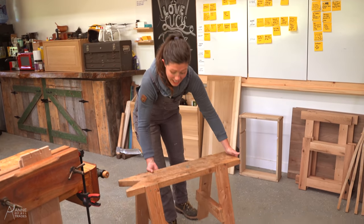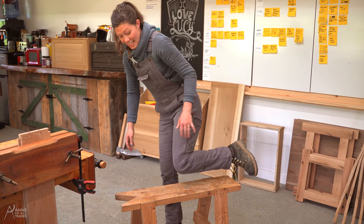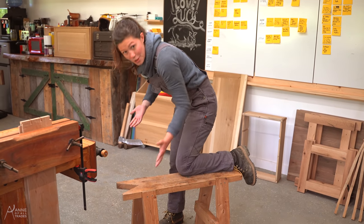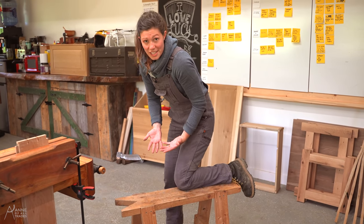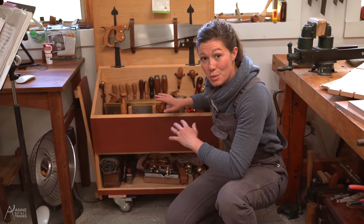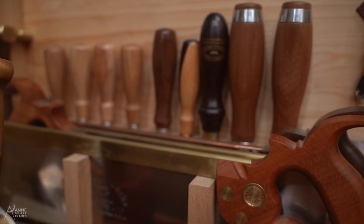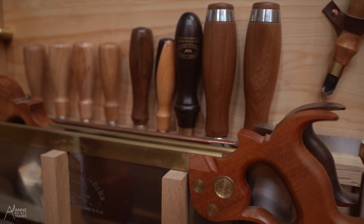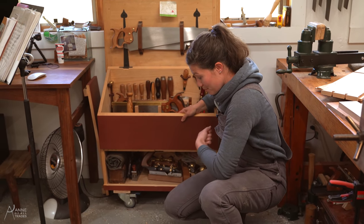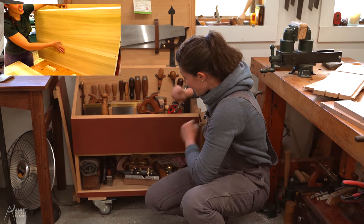Here is my saw bench — this looks a lot like a sawhorse but is actually much more versatile. It is perfect for breaking down stock so when I'm using a panel saw I can do so with the work well supported and at a comfortable position. One step away from the workbench is my Dutch tool chest, where I have very well organized all the tools I use on a regular basis that aren't hanging up on the shelves. It's portable so I can wheel it over to wherever I want to use it — there's a video about this project on my channel as well.